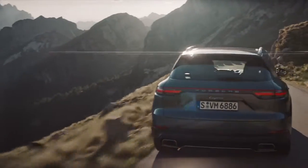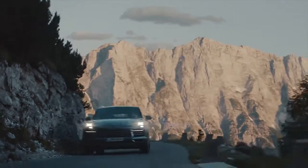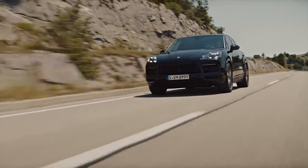This is the all-new Porsche Cayenne, a car that's really supposed to put the sport into sports utility vehicle, and here's the CarWow Top 10 things you need to know about it.